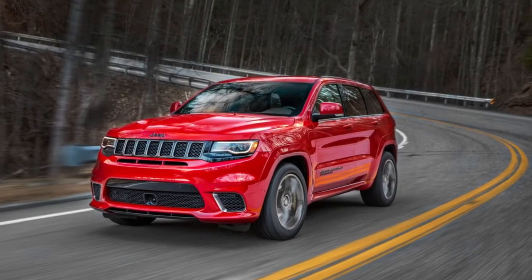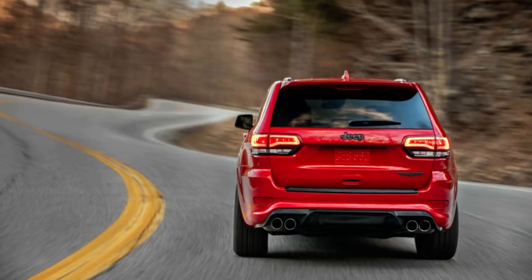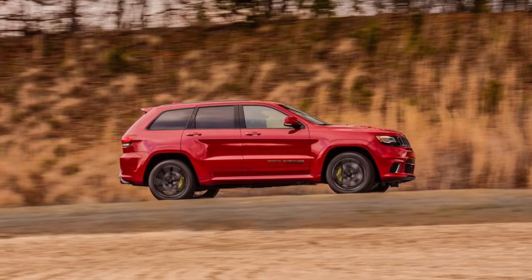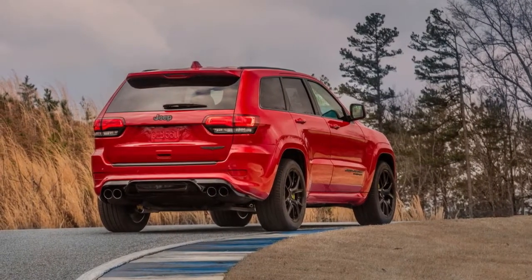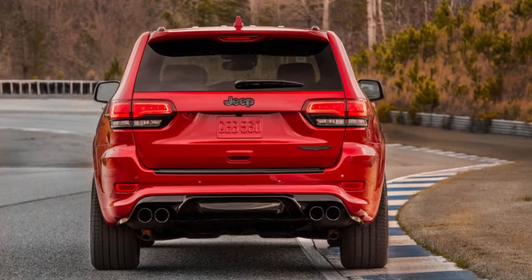According to Mopar's performance catalog, the iron-block Hellcat V8 engine and supercharger together weigh 800 pounds — vastly heavier than the 6.4-liter Hemi in the Grand Cherokee SRT. To compensate for the Trackhawk's additional mass, SRT engineers stiffened the front springs by 9 percent and the rears by 15 percent, and also fiddled with the electronically adjustable Bilstein dampers. The only other chassis changes are wider front and rear tracks, by 1.3 inches and 0.1 inch relative to the SRT, and 0.75-inch larger front brake rotors.